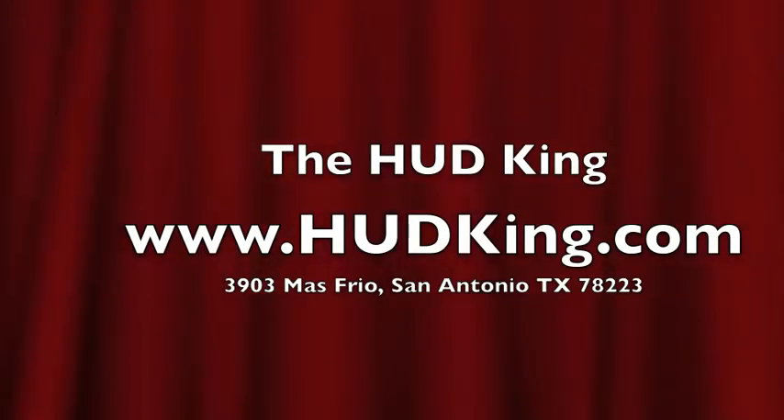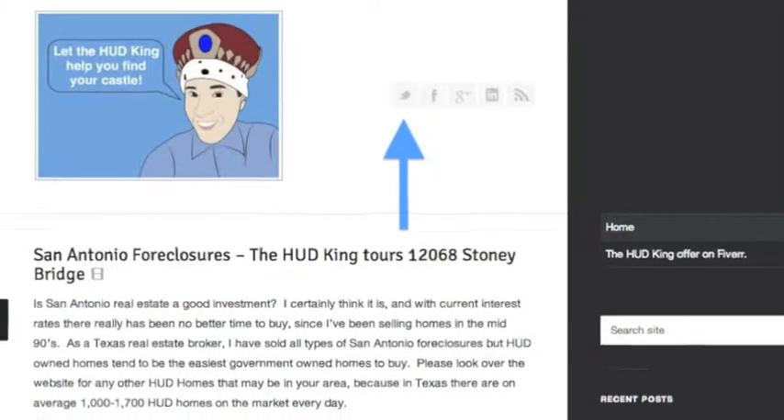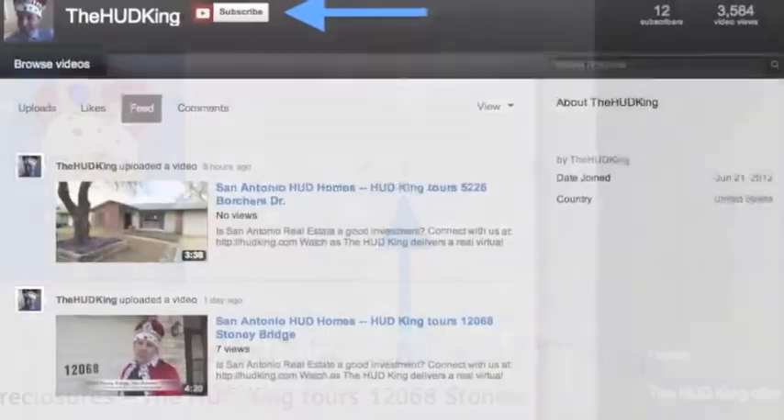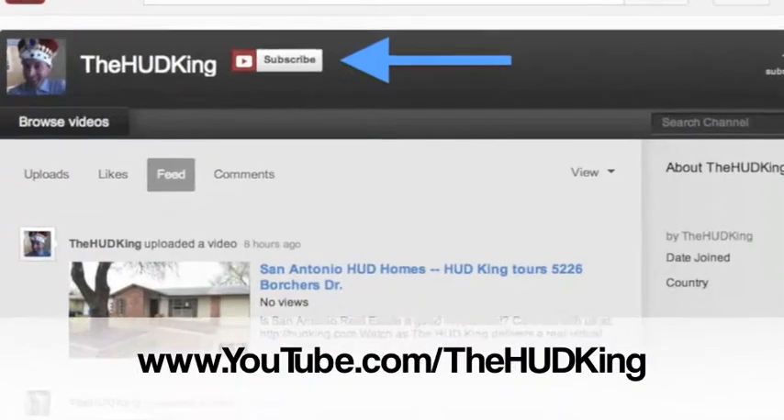Visit Hudking.com for other Hudking real virtual tours, and while you're there click on the bird to follow us on Twitter, click on the F to follow us on Facebook, or use your Gmail account to log into YouTube and subscribe to our Hudking video page.